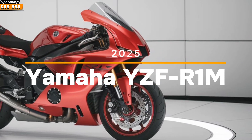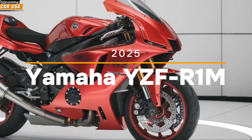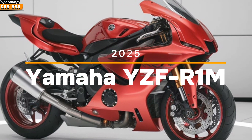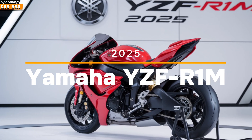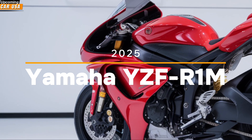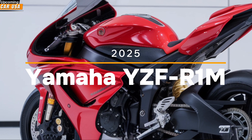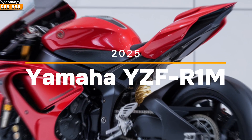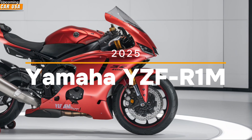Whether you're carving through corners or blasting down a straight, the Ronem's engine offers a seamless blend of raw power and finesse. But it's not just the engine that sets the 2025 ISF Ronem apart. Yamaha has packed this bike with cutting-edge electronics that elevate your riding experience to a whole new level. The bike is equipped with a full suite of rider aids, including traction control, slide control, lift control, and launch control, all of which can be customized to suit your riding style.